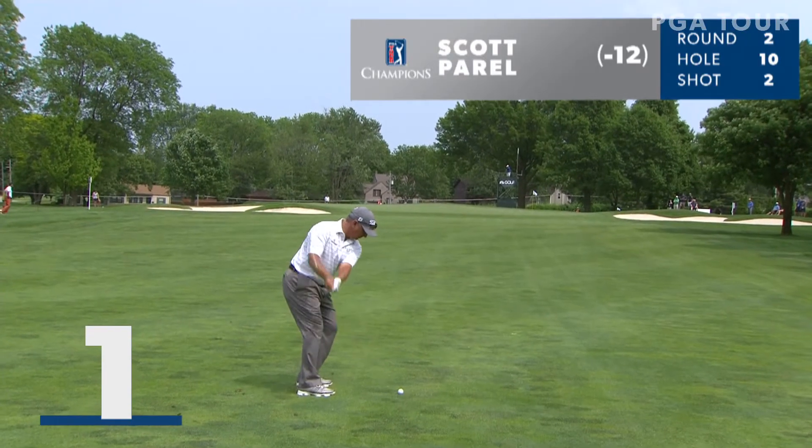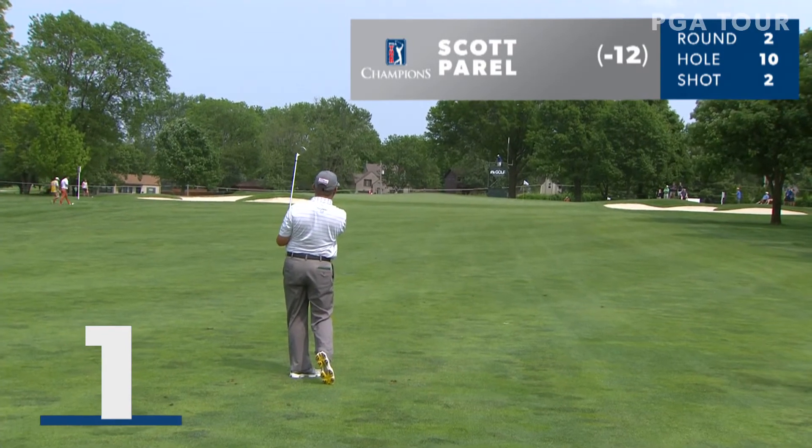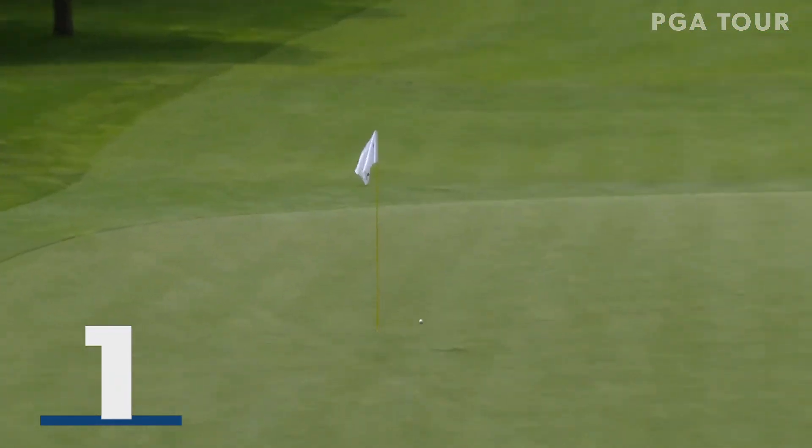Second shot for our leader, Scott Parel at the 10th. Take dead aim with this one, going in a little bit lower on a good line. Check, hold, nice. Really nice shot there, good chance. Get a little more separation.